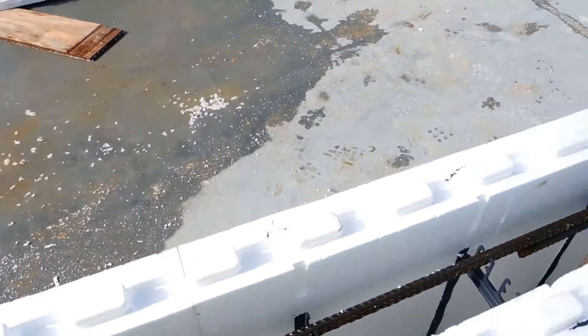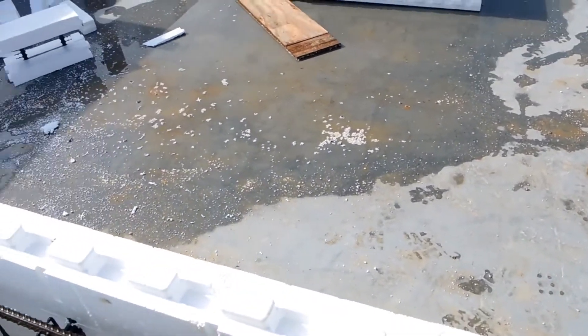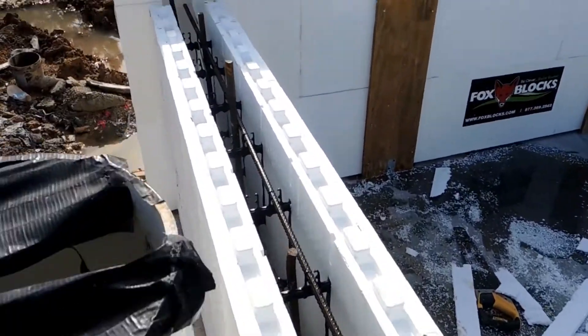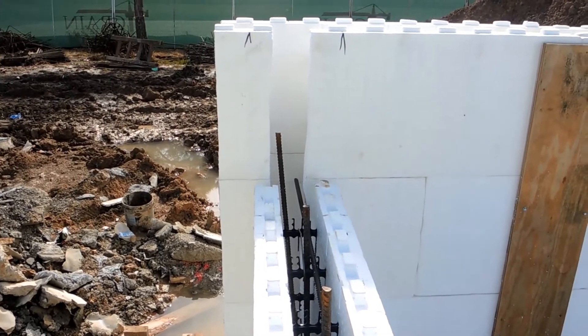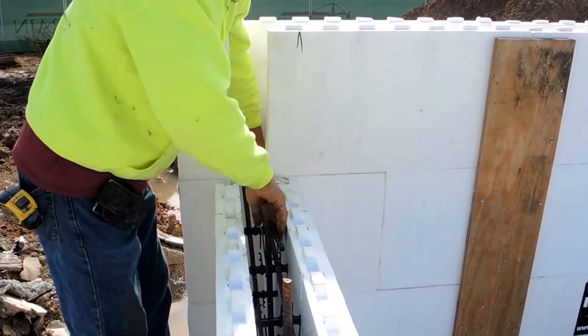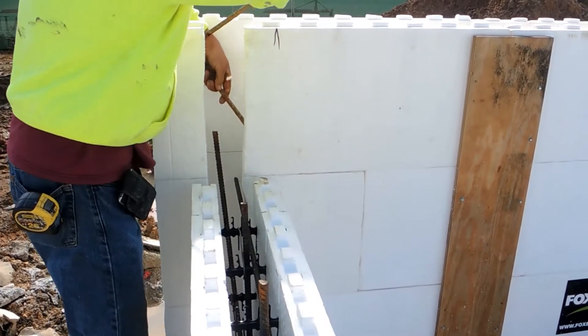Kip just cut that to length to provide a lap splice 40 times the diameter. These interior walls are getting the four-inch core, and that's a cut T-intersection from the six-inch to the four-inch with the intersecting rebar — it will go both ways.